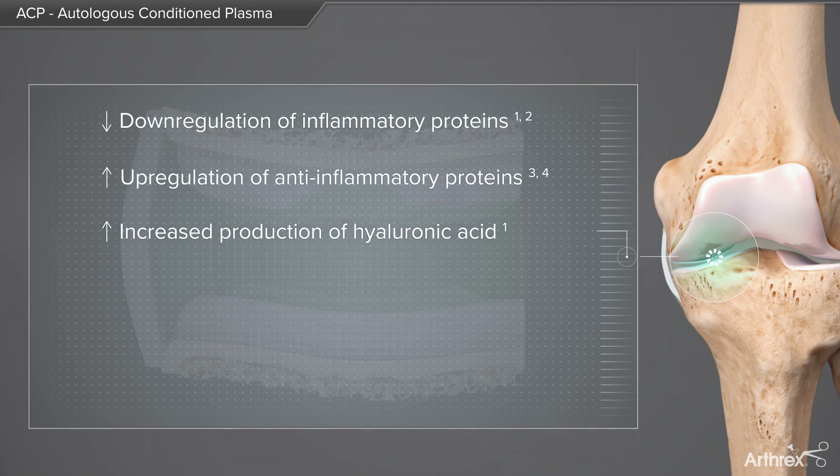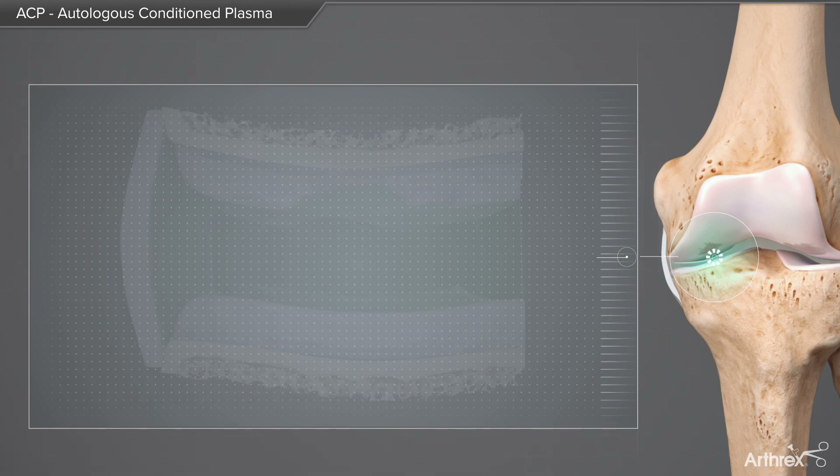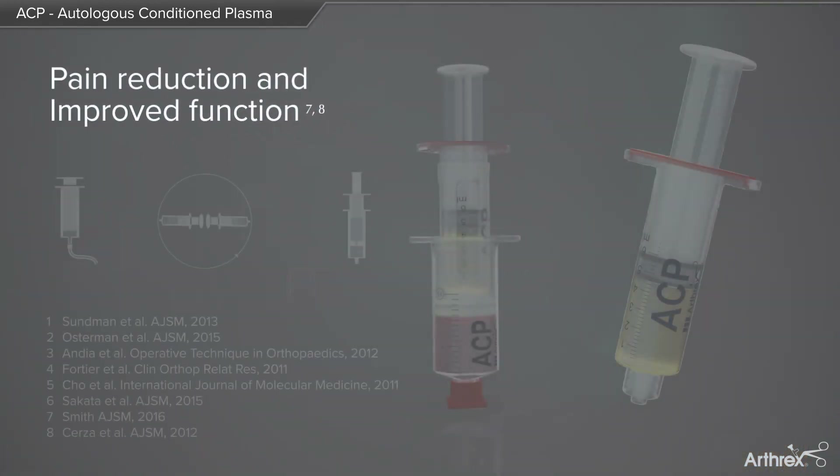Additional effects include increased production of hyaluronic acid, increased production of collagen, increased production of lubrication proteins, and the reduction of the friction coefficient. Major resulting positive effects include pain reduction and improved function of the joint, allowing patients to go back to their normal life.